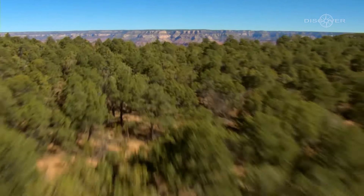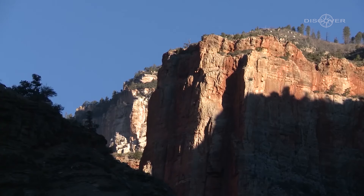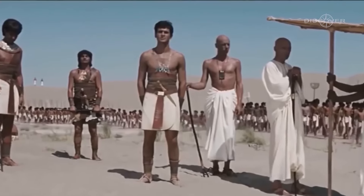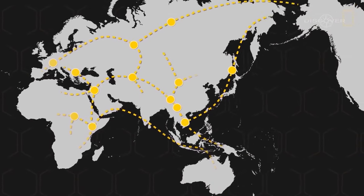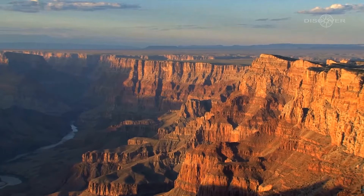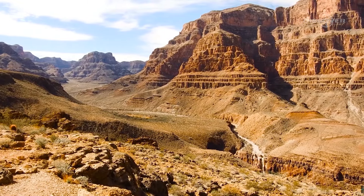It's important to acknowledge that the notion of ancient Egyptians in the Grand Canyon may seem far-fetched at first glance. Nevertheless, alternative theories have emerged, offering explanations that challenge conventional thinking. These theories propose concepts like transoceanic travel and cultural diffusion, suggesting that ancient civilizations possessed the capability to voyage across vast distances and establish connections with far-flung lands, potentially shedding light on the presence of Egyptian influences in unexpected locations such as the Grand Canyon.